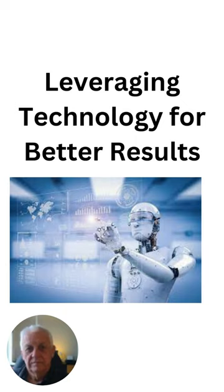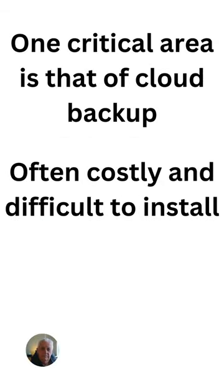Leveraging technology for better results. One critical area is that of cloud backup, often costly and difficult to install.